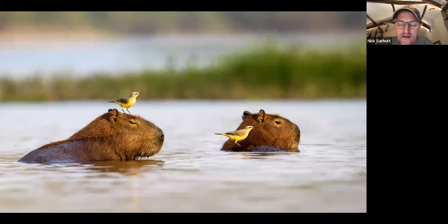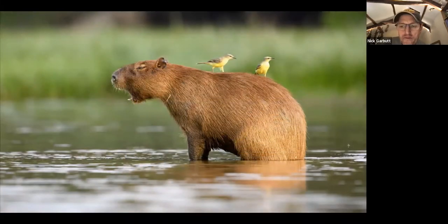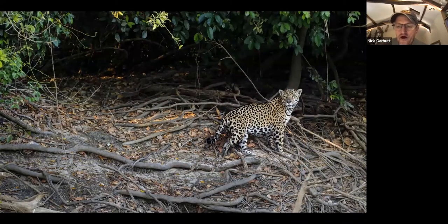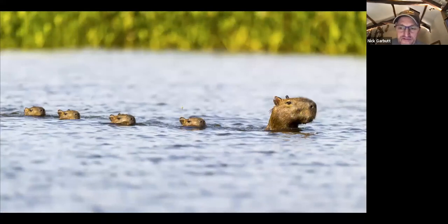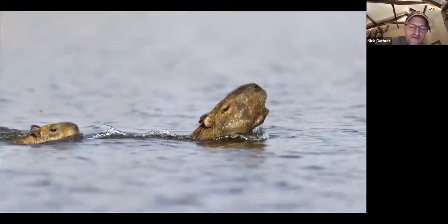Plenty of capybara here being de-ticked by cattle tyrants. Of course it's the jaguars you're looking for, and if you do find jaguars in these beautiful lagoons and along the river, chances are there'll be no one else there — or at most one other boat. The numbers of people out looking are far fewer than at Porto Jofre, so your experience is much more of an individual one. Here this family of capybara just escaped a jaguar attack — we saw the jaguar leap after them, they just managed to escape and came swimming across the lagoon at a great rate of knots with the female still alarm-calling.